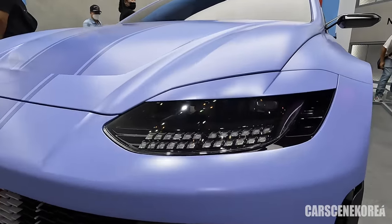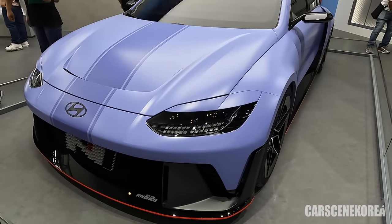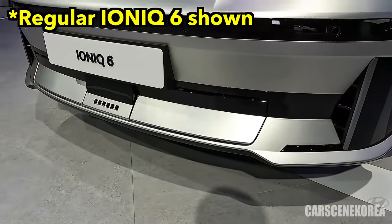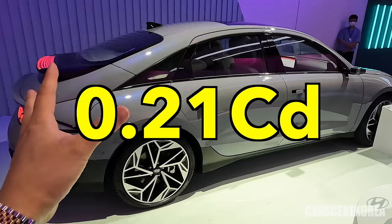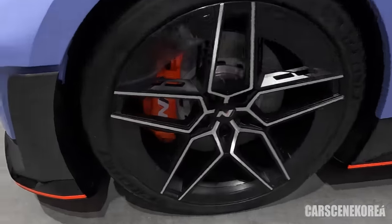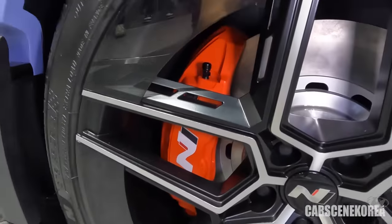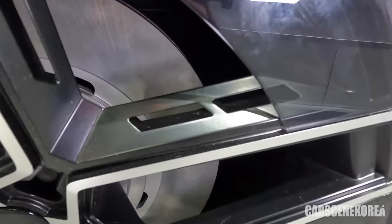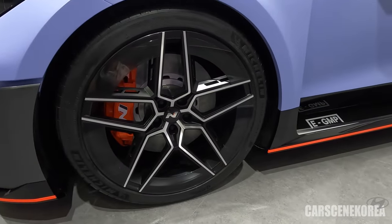I'm pretty sure a lot of IONIQ 6 owners will come up with an eyelid of their own — it just makes the car look much more aggressive. The active air flap is gone; you don't need that for N — you always need extra air for cooling, so it's open 24/7. The air curtain on the sides is also gone. Forget about the 0.21 coefficient of drag that IONIQ 6 had. The wheels are 21-inch with 275/35 on the front, featuring four-pot pistons. It's got five-spoke star-style wheels with some aerodynamic shield plates around them for both looks and efficiency.